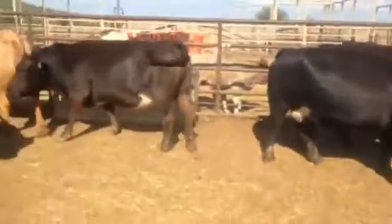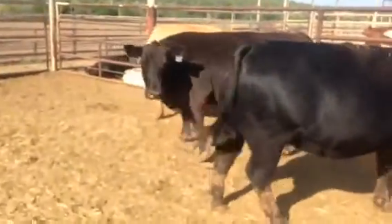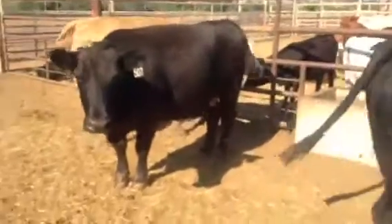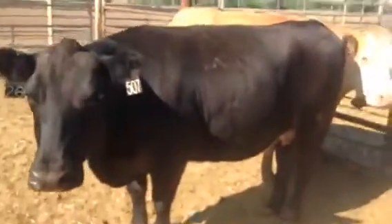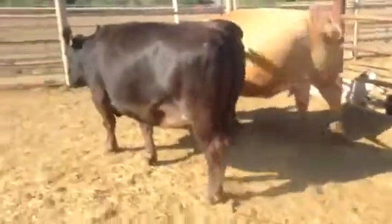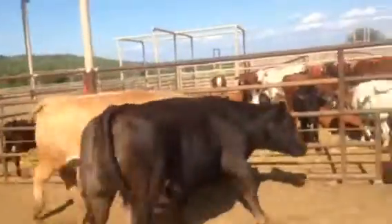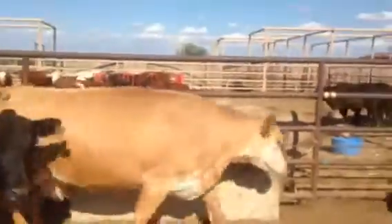Bought some really deep, pretty light-caliber cattle. That's the own daughter of Cunha over there, bred to Walks Alone. The big yellow cow is a Charolais cross cow, also bred to Walks.